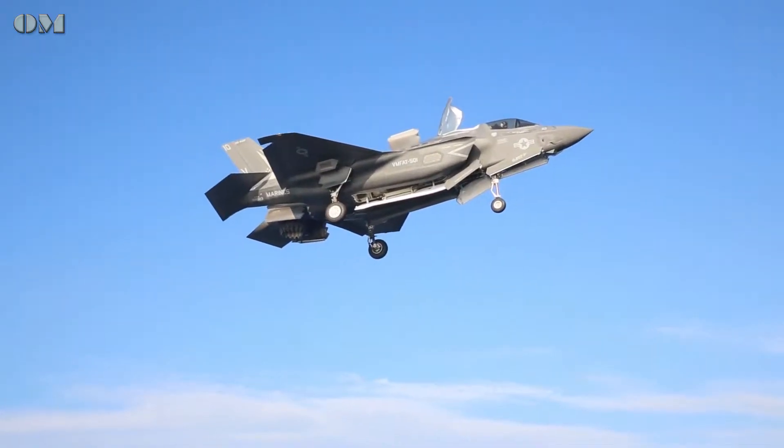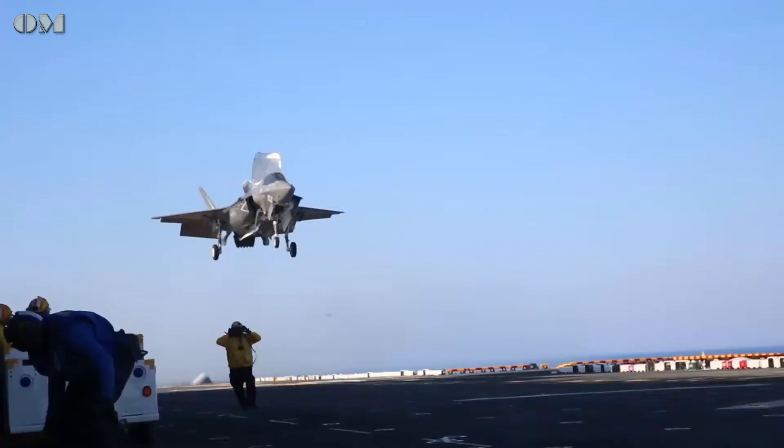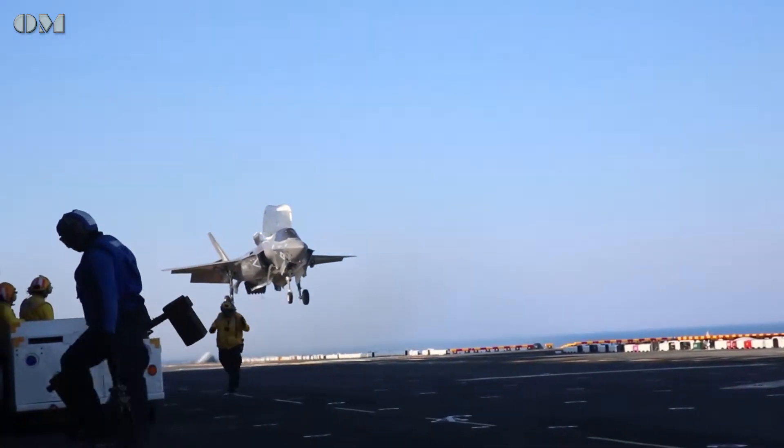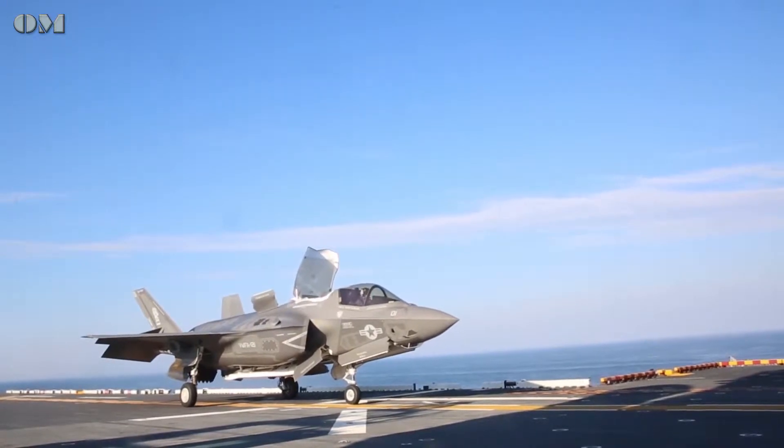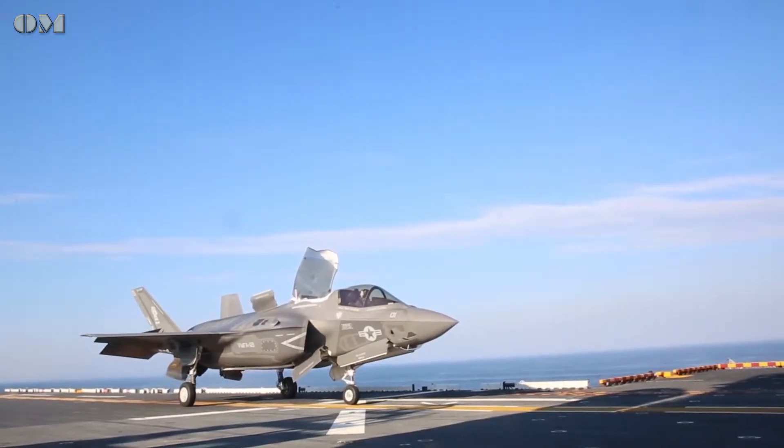We're going to take this advancement in technology and make sure it actually fits with what we conceived of for the aircraft. And that's the idea of doing operational testing — seeing what the article that you actually delivered, how it actually works with the rest of the warfighting components that the Marine Corps has.